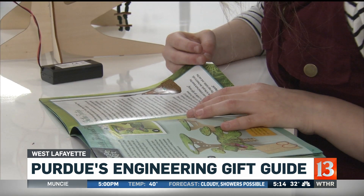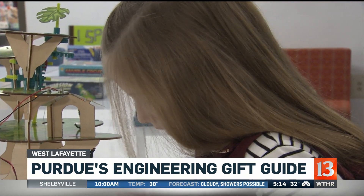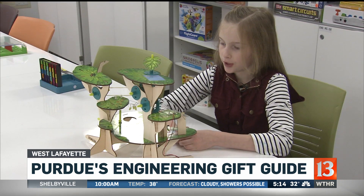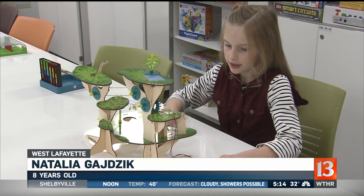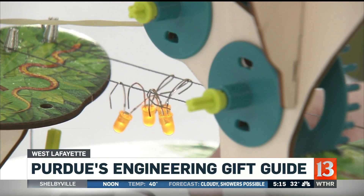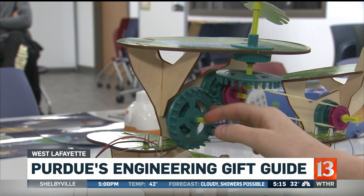His eight-year-old sister Natalia says, 'My treehouse is the fancy treehouse.' She reads through a story to build a treehouse. You have to put on all these wires and connect them so the lights will turn on. And these gears, they help stuff move.